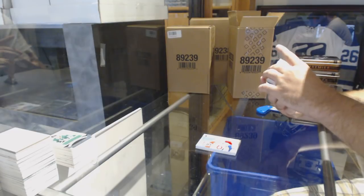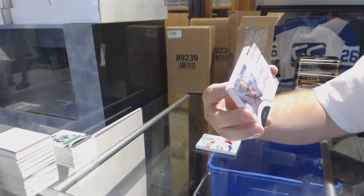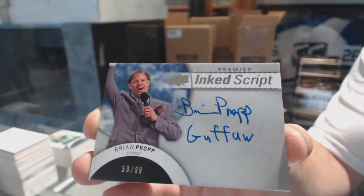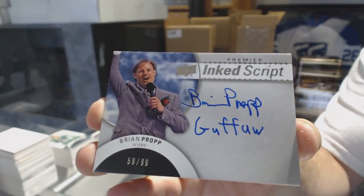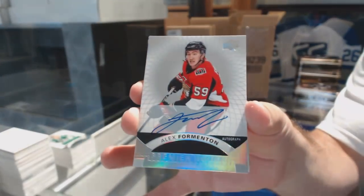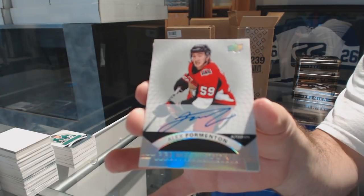Oh, that's new — that's cool. We've got an Inked Script for the Flyers, number $2.99, Brian Propp. We had a Brett Hull one opened in our store earlier — that was kind of cool. A Silver Spectrum Rookie Auto, Alex Formington.